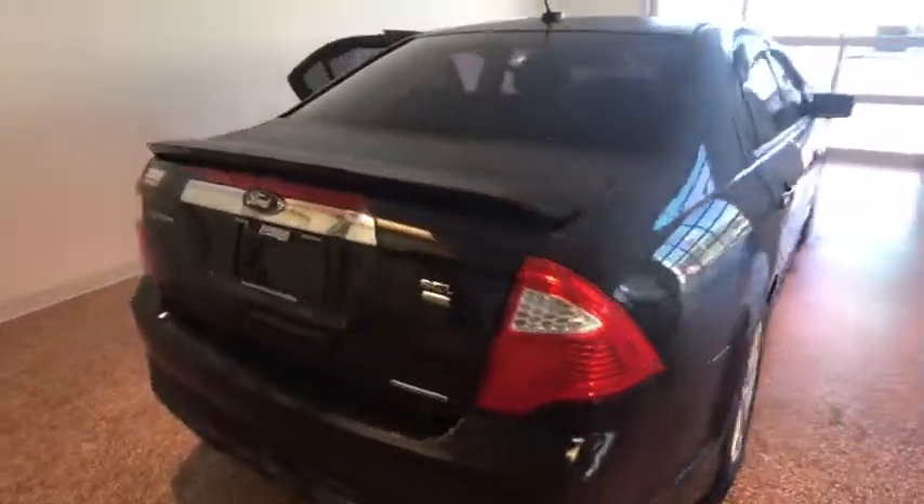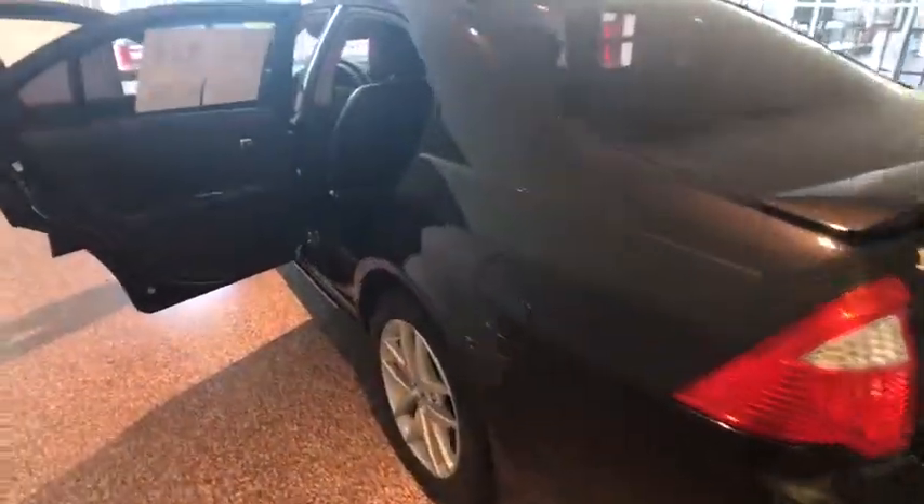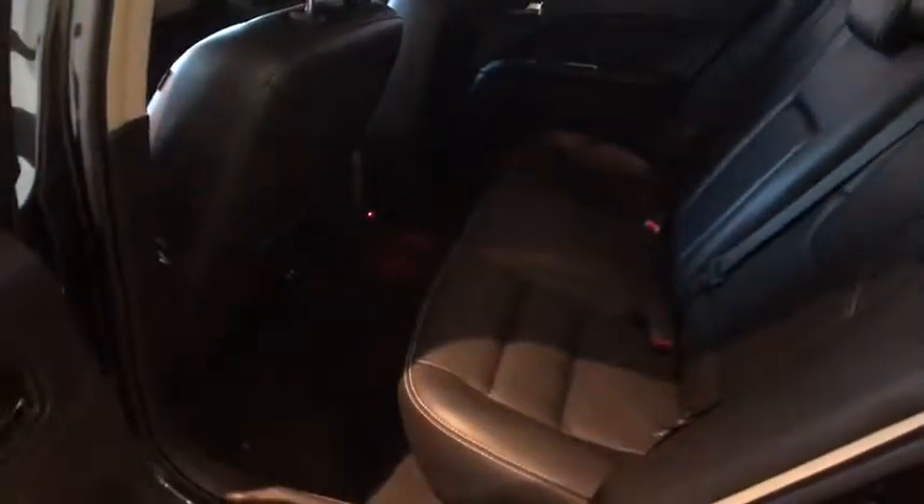Power passenger seat, traction control, keyless entry, heated seats, dual airbags, leather-wrapped steering wheel, Bluetooth, alloy wheels, power steering, cruise control, four-wheel disc brakes.